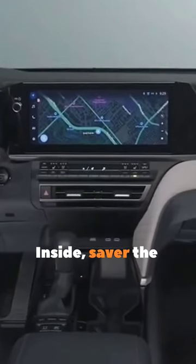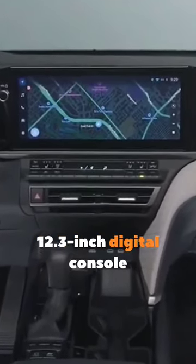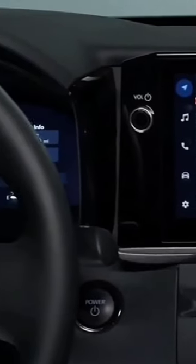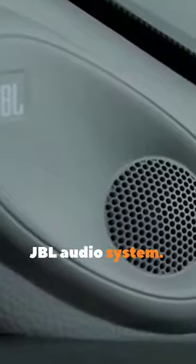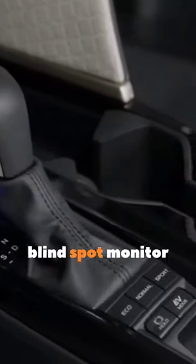Inside, savor the 8-inch touchscreen infotainment, 12.3-inch digital console, and a 10-inch head-up display. Enjoy wireless Android Auto and Apple CarPlay connectivity, a nine-speaker JBL audio system, safety 360-degree parking camera, blind spot monitor, and more.